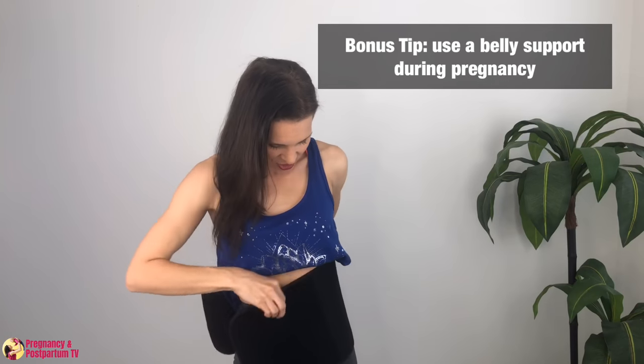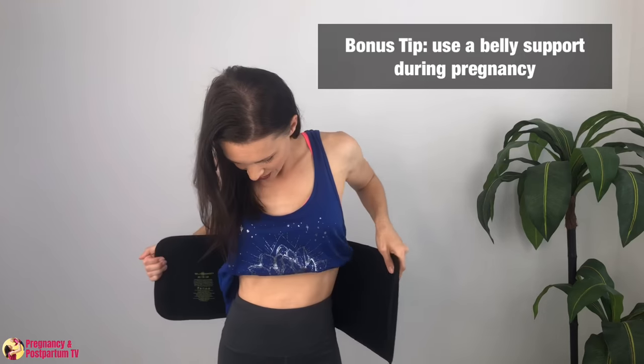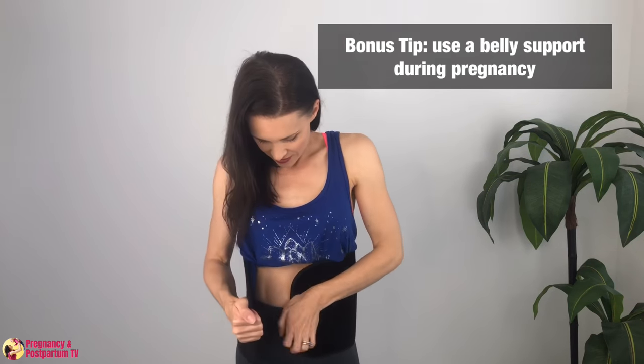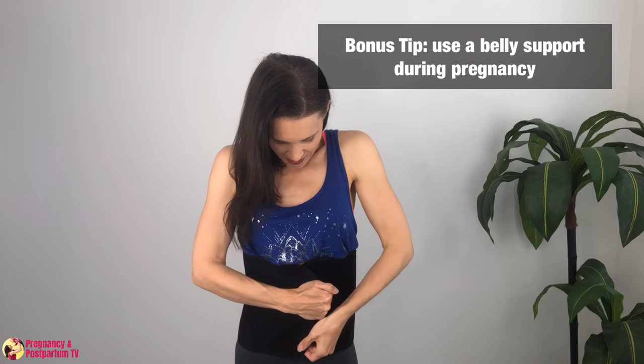My bonus tip is to use a belly band or belly support, especially during pregnancy, as this can help take some of the pressure off of your pelvis.